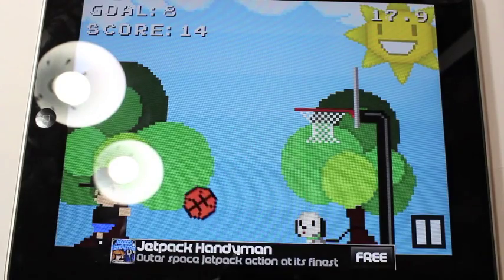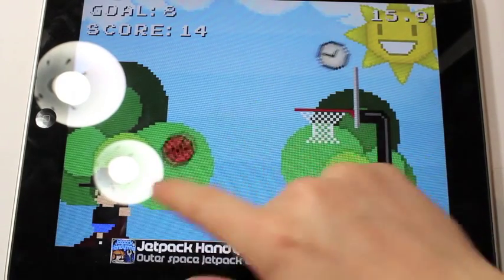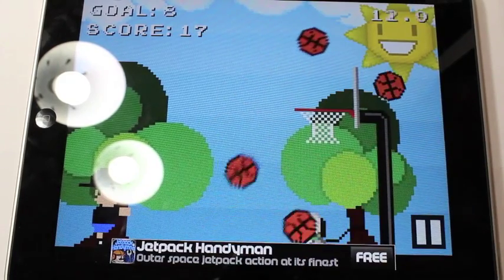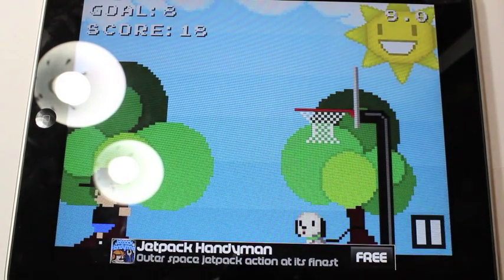All these games are really fun time wasters. They're totally simple, but they're actually really addictive — especially Nyan Cat. For some reason I got really addicted to that. But anyway, check these out, and thanks for watching, guys.